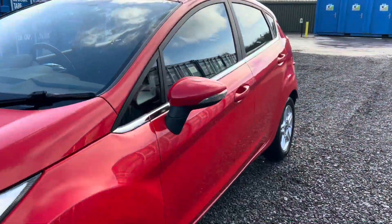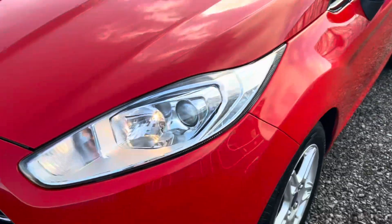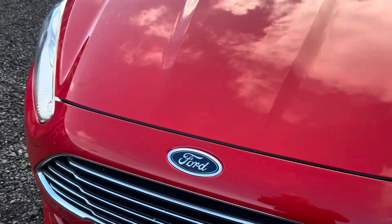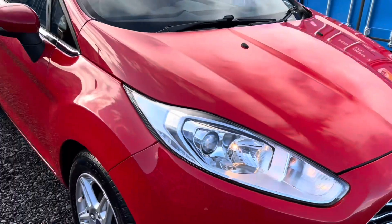I'll walk the video along the side so you can see any parking dents, and slowly along the bonnet looking out for any obvious stone chips, taking into consideration the age and mileage of this Fiesta.